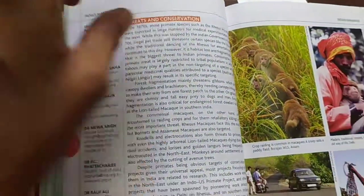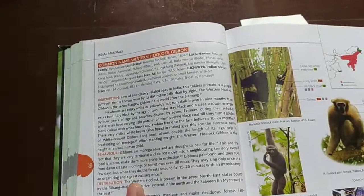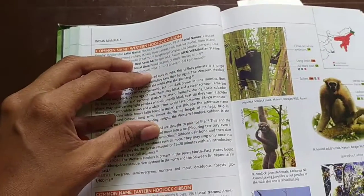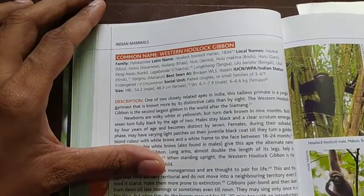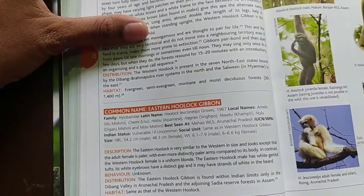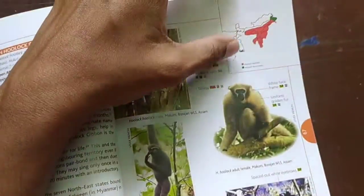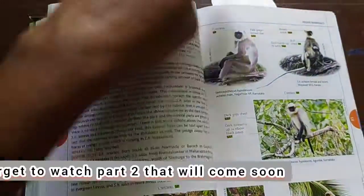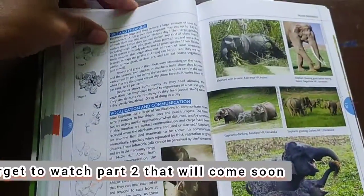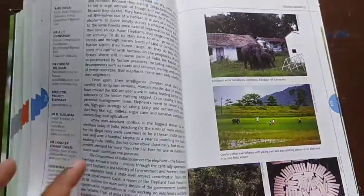Threats and conservation information are also included. The book gets very specific with each species — for example, the western hoolock gibbon and eastern hoolock gibbon, with their locations and illustrations. You can see different types of animals with all their details and illustrations. It is very interesting.